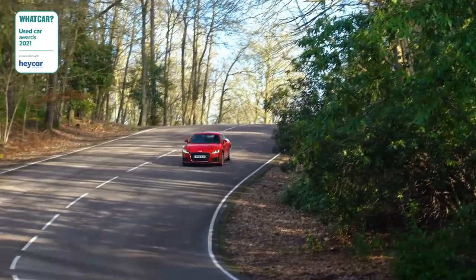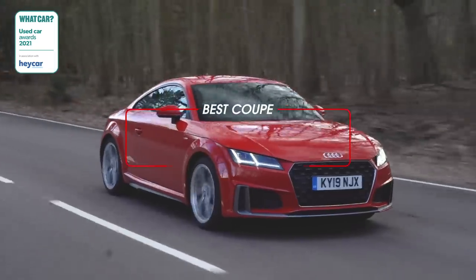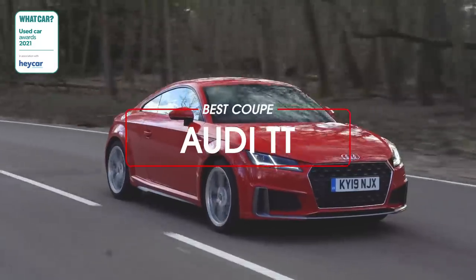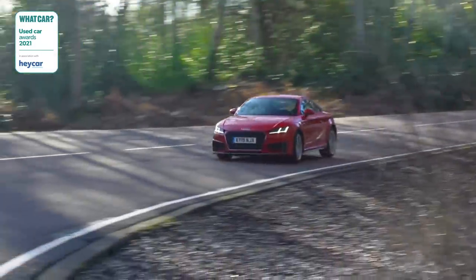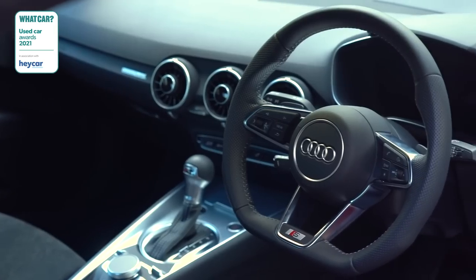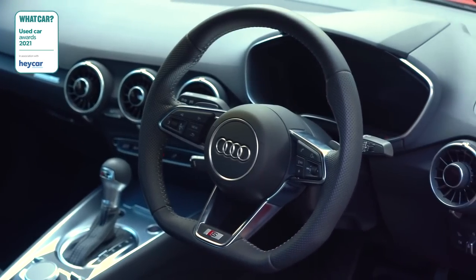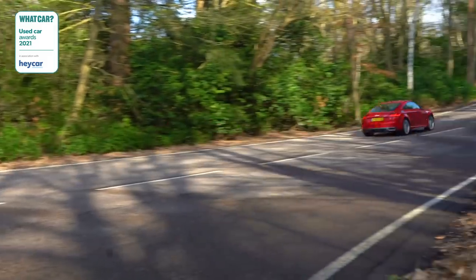If you want a touch of suavity, consider a coupe, and this year our winner is once again the indomitable Audi TT. That's not much of a surprise because the TT has won more awards from us than just about any other car. It's great to drive with a choice of smooth engines, sharp handling, and a beautifully built and stylish interior — a 2016 car for less than £15,000 is quite a bargain.